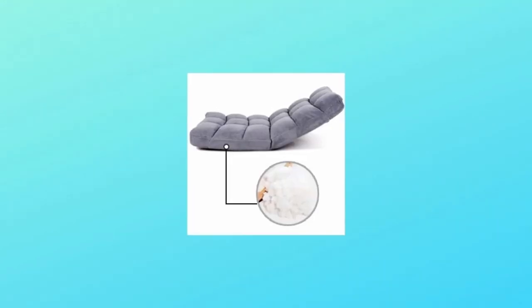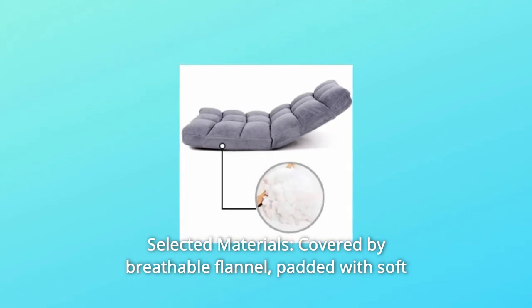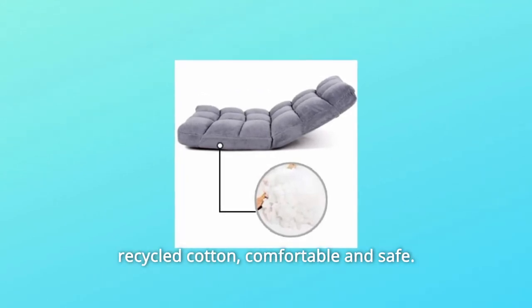Number 2: Selected materials. Covered by breathable flannel, padded with soft recycled cotton — comfortable and safe.